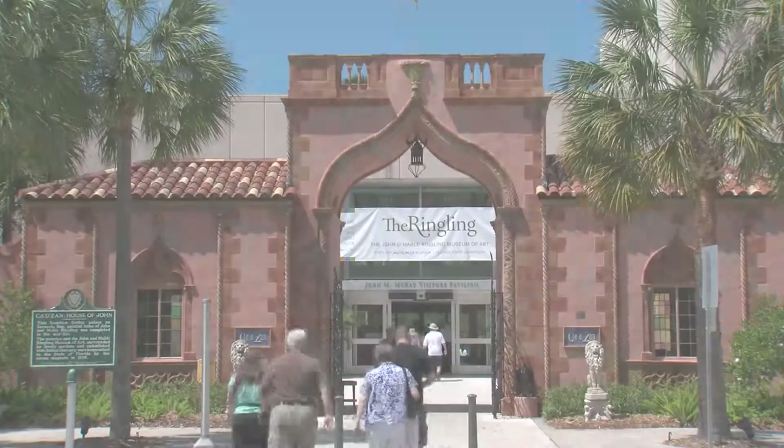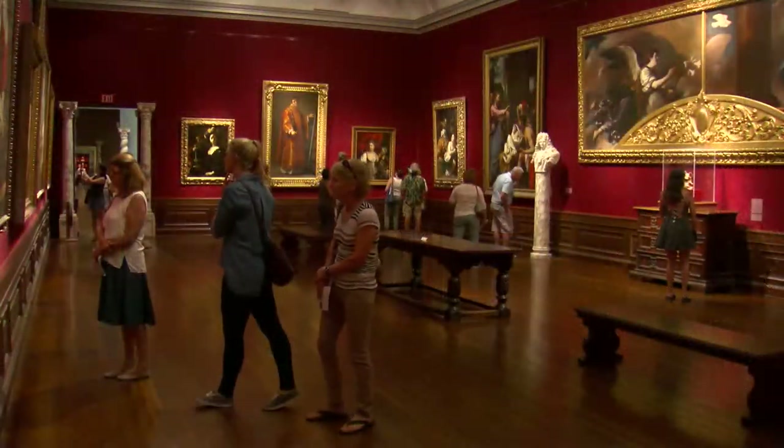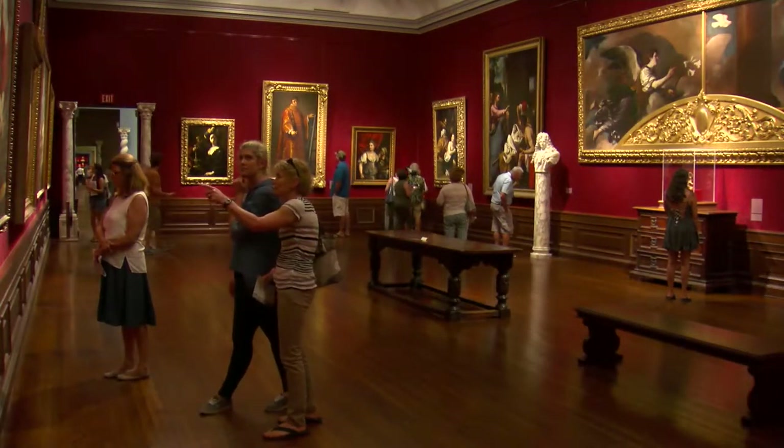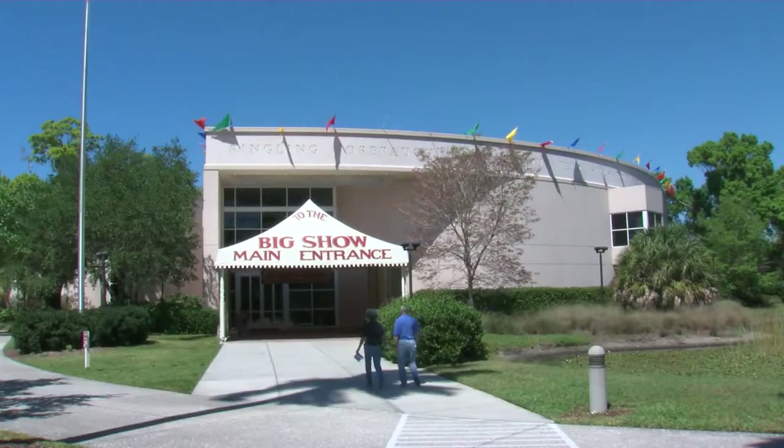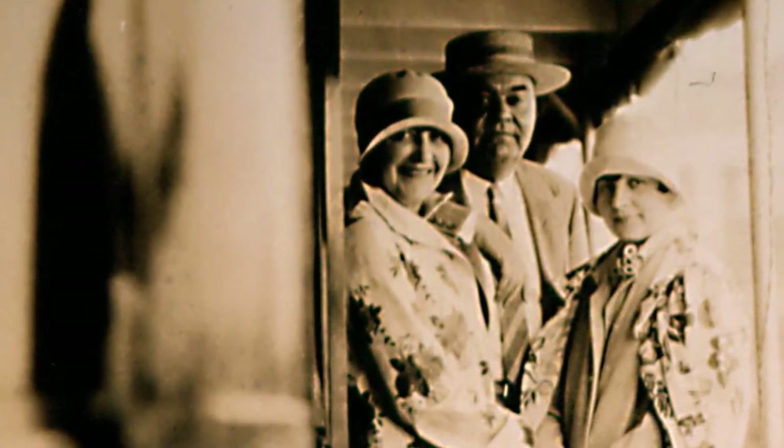Welcome to The Ringling, a place unlike any other. Only here can you explore 4,500 years of art from around the world, discover the history of the American circus, and step back in time to the Roaring Twenties.